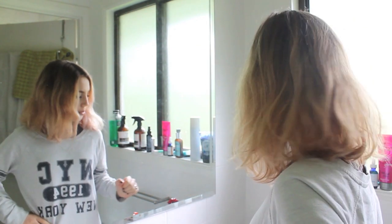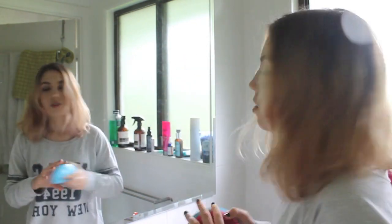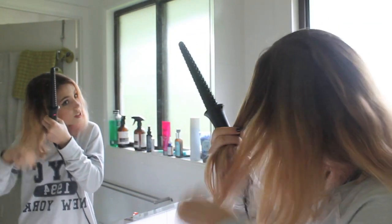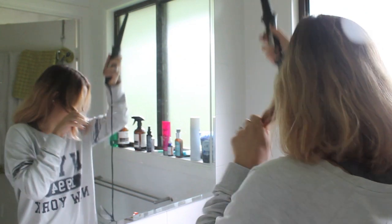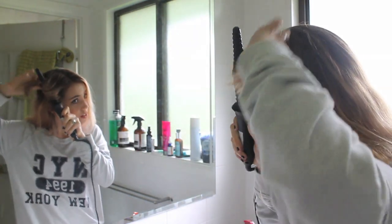Now I'm going to move on to this ratchet mess on top of my head. We're in the bathroom and we're going to do my hair. I'm using the TRESemmé heat protectant spray and I'm going to brush it out with my Tangle Teezer, which is extremely disgusting. I just take relatively small sections and curl it away from my face.